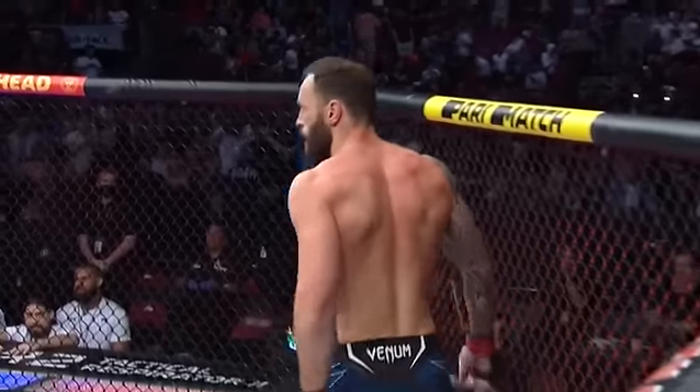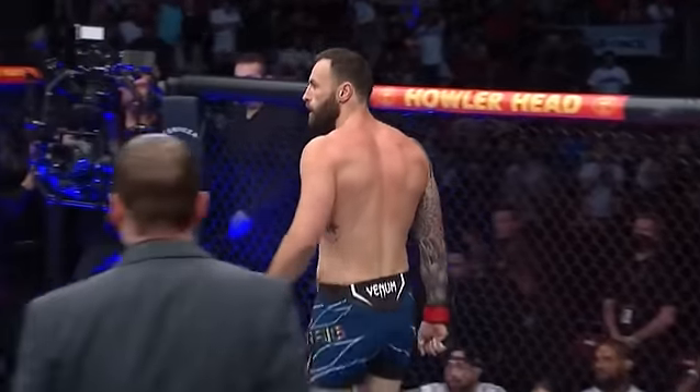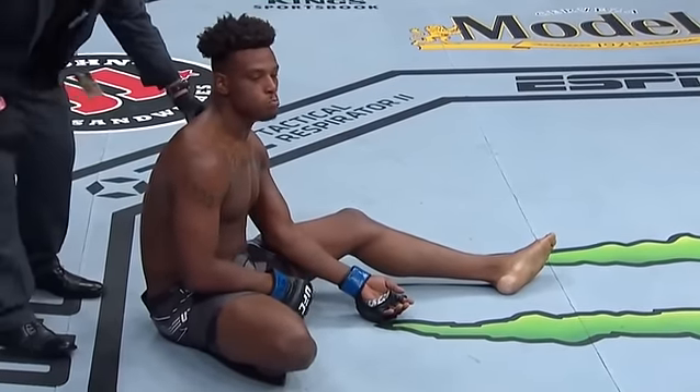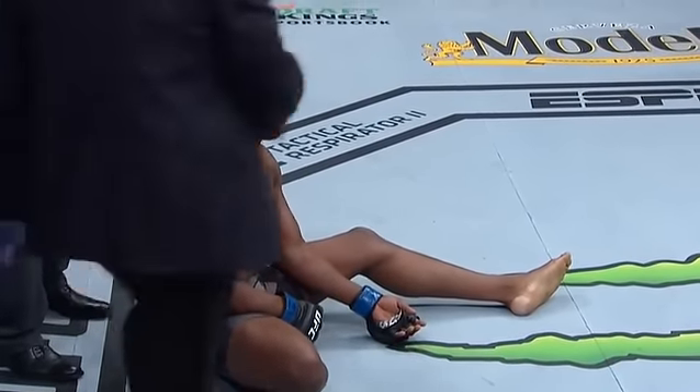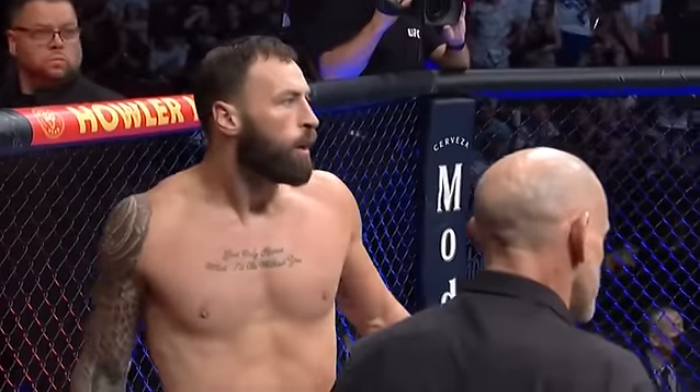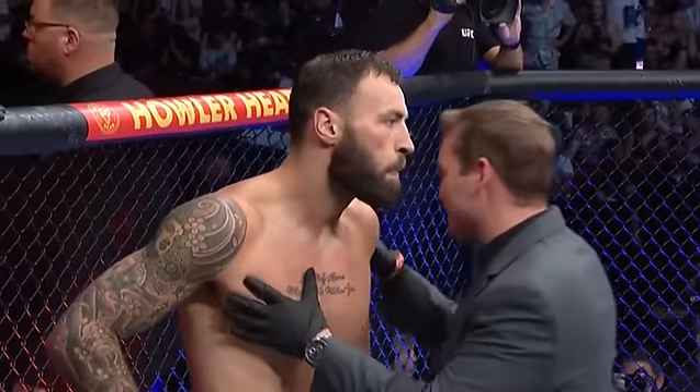That is so nasty. The way that thing is flopping around like a rubber arm. Yeah, that should have been stopped way before that. I know Jamal Hill — that speaks to his toughness, my goodness. But when you see that thing dangling around and flopping all over the place as the referee, I think it's time to stop the fight. There could be all kinds of damage going on inside that arm.